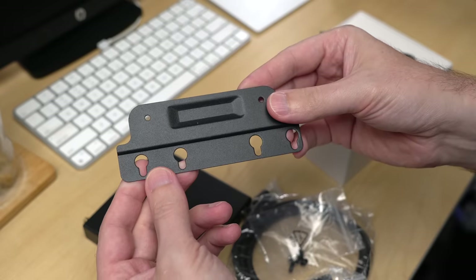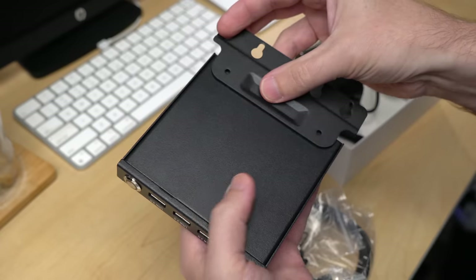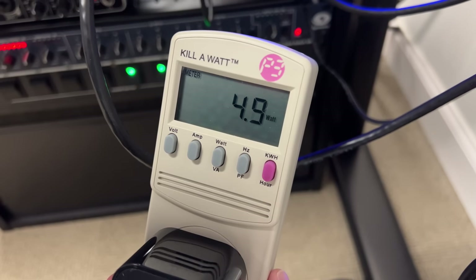It could be so much better, but it's not. It's kind of okay if you just need a little Windows PC to strap to a display — it even comes with a VESA mount bracket for that. Or maybe you just want a tiny, low-energy Windows desktop. But it could be so much more, and I'll get to why. But first, let me run through the specs.